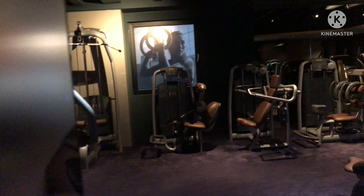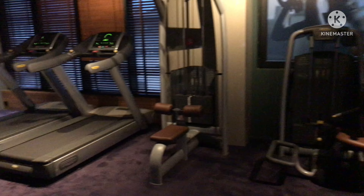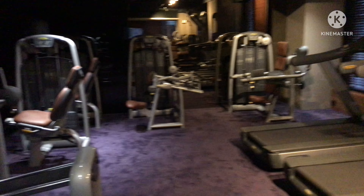So guys, this is the gym of the hotel. It has got nice equipment — I may come tomorrow.